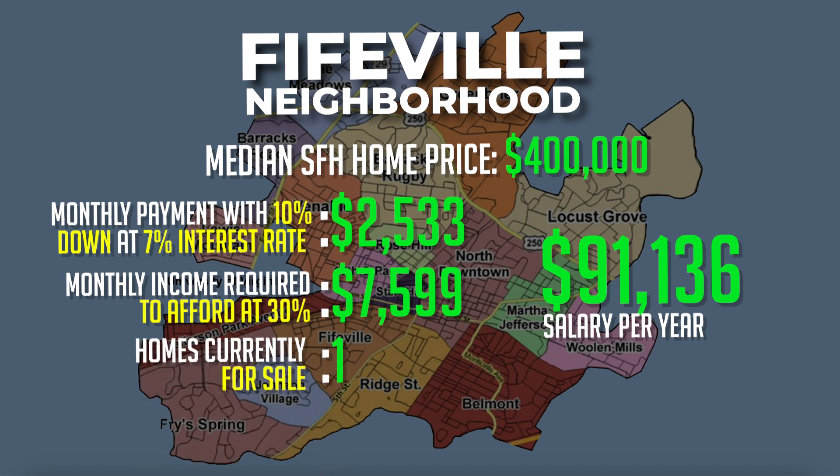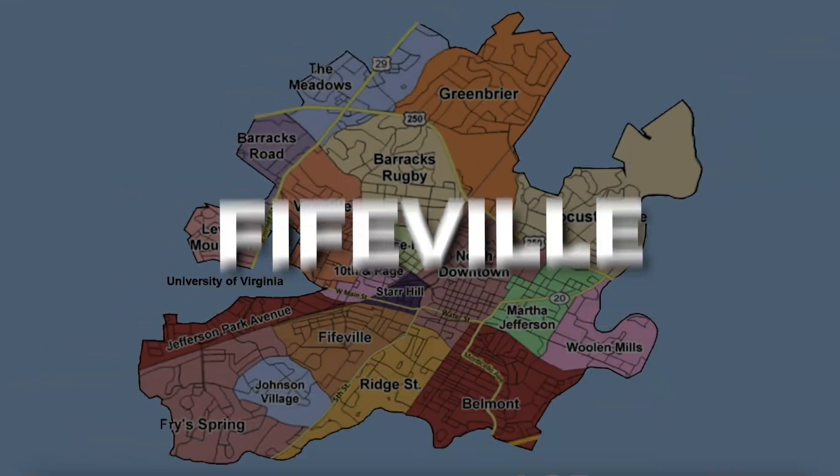This means you would have to earn about $91,000 a year to live in the Fifeville neighborhood. There is currently one single-family home for sale in this neighborhood with a list price of $435,000. If that doesn't fit your budget, you might want to consider a townhome or a condo in this area.